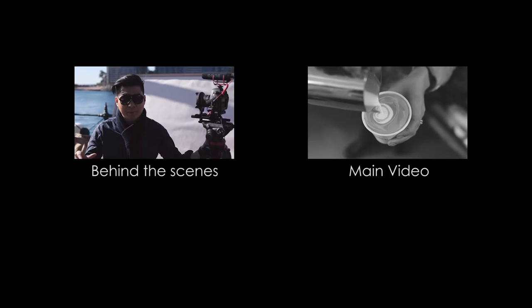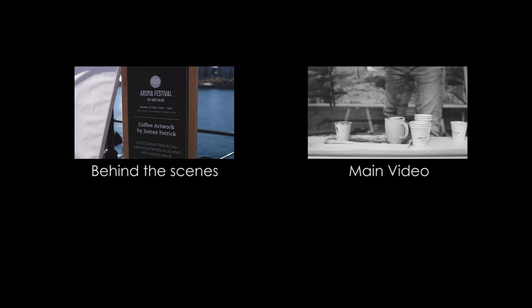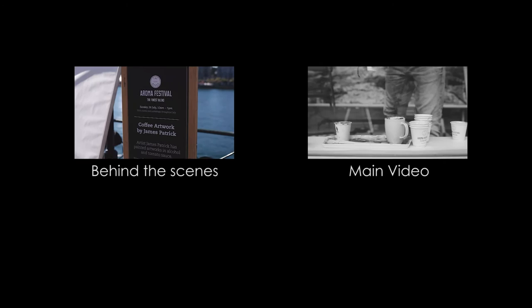We're just about to do a little hyperlapse for James who's working on his little coffee masterpiece. We'll see you next time. Bye!